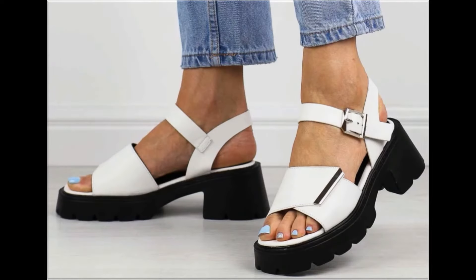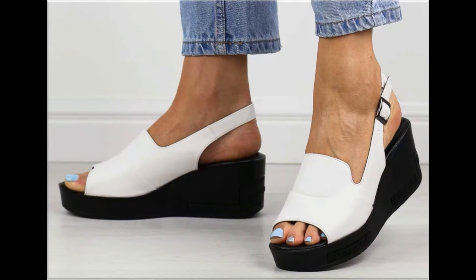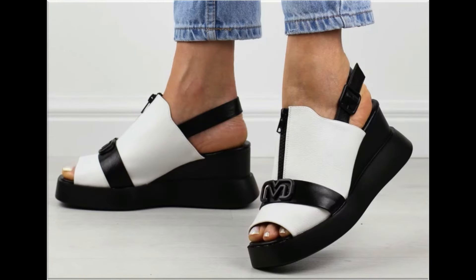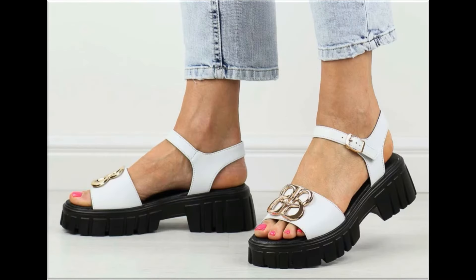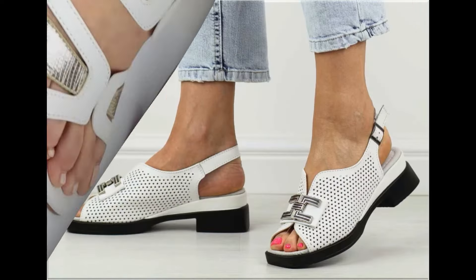Assalamu alaikum everyone, welcome back to my channel. Today in this video I am sharing beautiful, stunning, updated brand new designs of footwear — beautiful styles and the latest collection. These all designs are introduced at this time and you'll love to see each and every pair. I'm sure you'll enjoy this video, so please keep watching till the end.